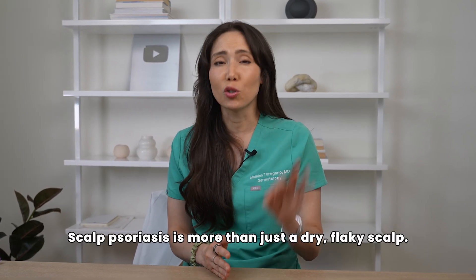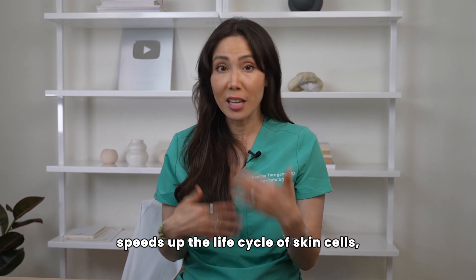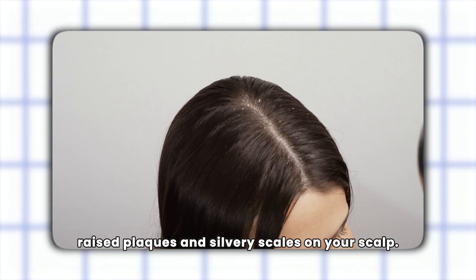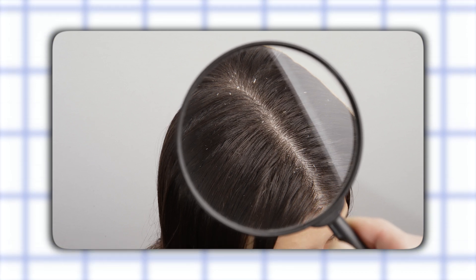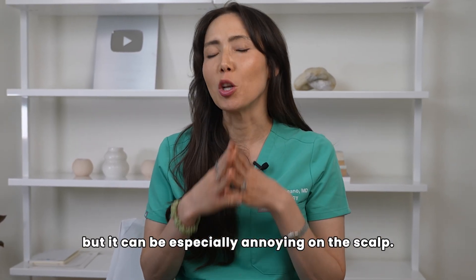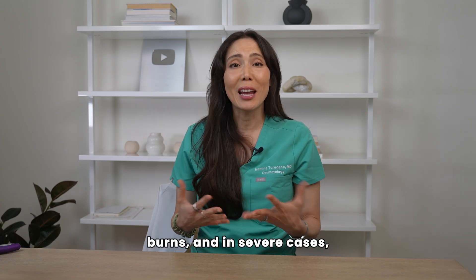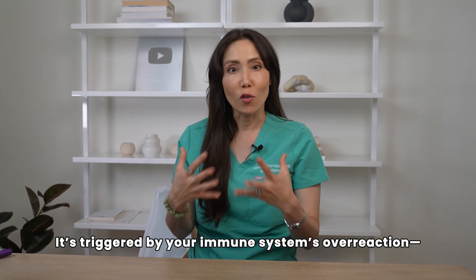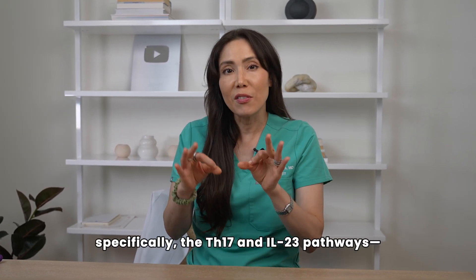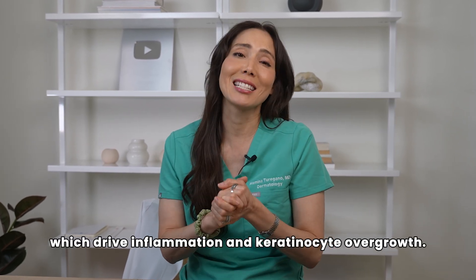So what is scalp psoriasis? Scalp psoriasis is more than just a dry, flaky scalp. It's a chronic autoimmune condition where your immune system speeds up the life cycle of skin cells, causing red, raised plaques and silvery scales on your scalp. It often itches, burns, and in severe cases, can even lead to temporary hair shedding or hair loss. It's triggered by your immune system's overreaction — specifically the TH17 and IL-23 pathways, which drive inflammation and keratinocyte overgrowth.